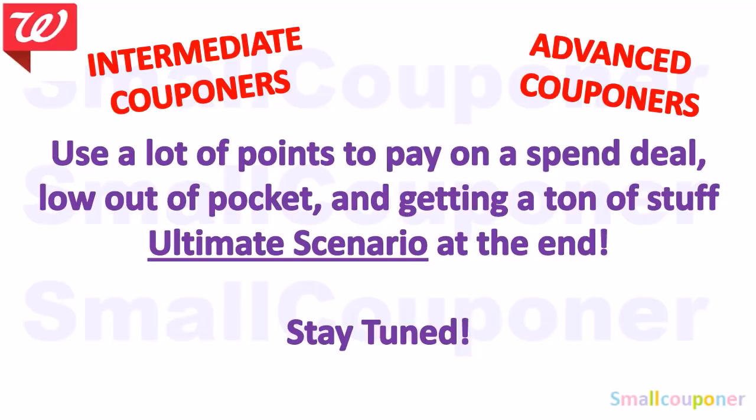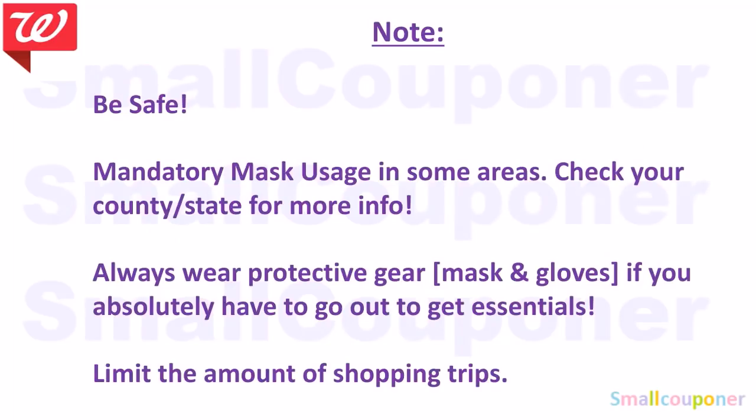If you are an intermediate or advanced couponer and you have a lot of points on your account, this is a scenario where you use a lot of points to pay on a spend deal — it's a low out of pocket and you're getting a ton of stuff. Also, be safe out there because COVID-19 is still spreading.